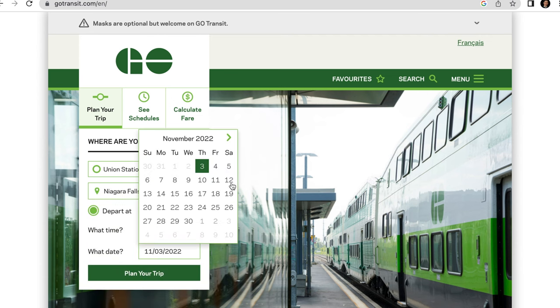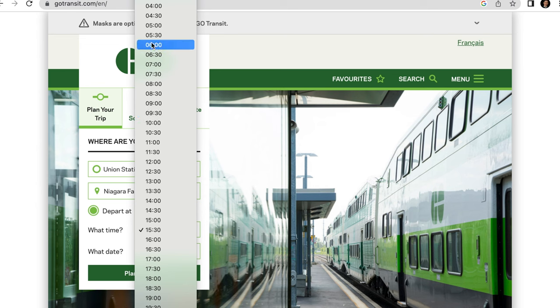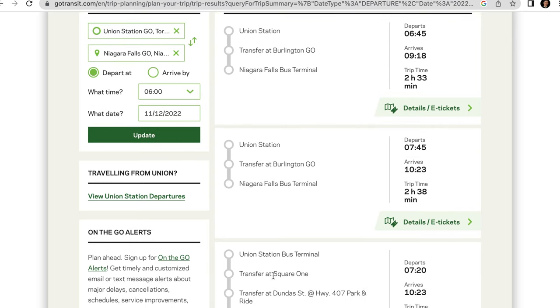Let's pick a weekend — for example, November 12th, a Saturday — and say the earliest you want to depart is 6 a.m. Click on 'Plan your trip' and look at the train schedules. Right away you can see there are a few connections, but what they all have in common is that you need to transfer to a bus — so it doesn't go straight to Niagara Falls. We do not want this.